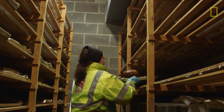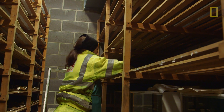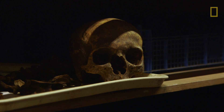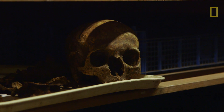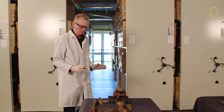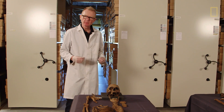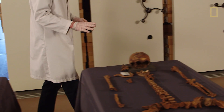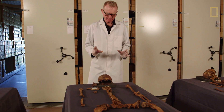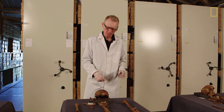Our job is to look at the bones themselves and record what diseases they had, how healthy they were, what type of injuries they suffered during their lives. This first skeleton is an adult female who at the time of death was suffering from venereal syphilis. This was an adult male who suffered a severe blow to the head resulting in blunt force trauma.